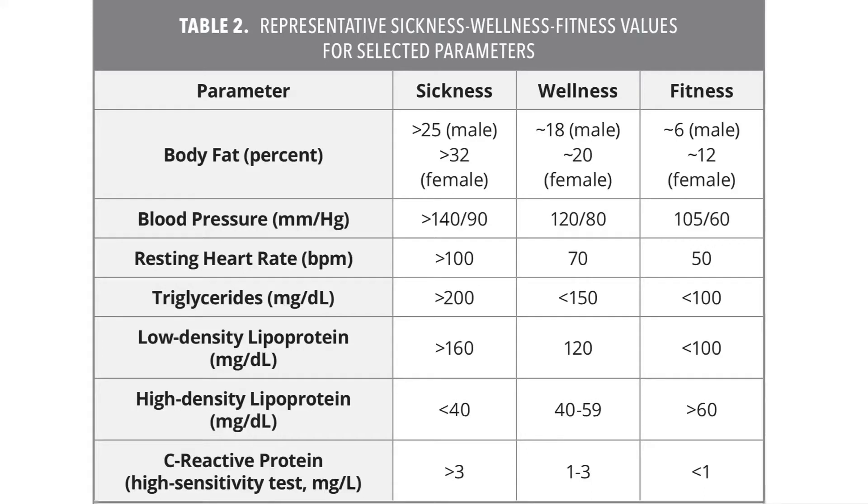First we're going to look at the sickness column. These are metrics that we know lead to risk factors like cardiovascular disease — high blood pressure, a higher resting heart rate, and higher cholesterol numbers. The C-reactive protein is a sign that the heart may be spilling some protein, and blood sugar would be on there with an HA1C over 6, so we're looking for those things to be better than that.